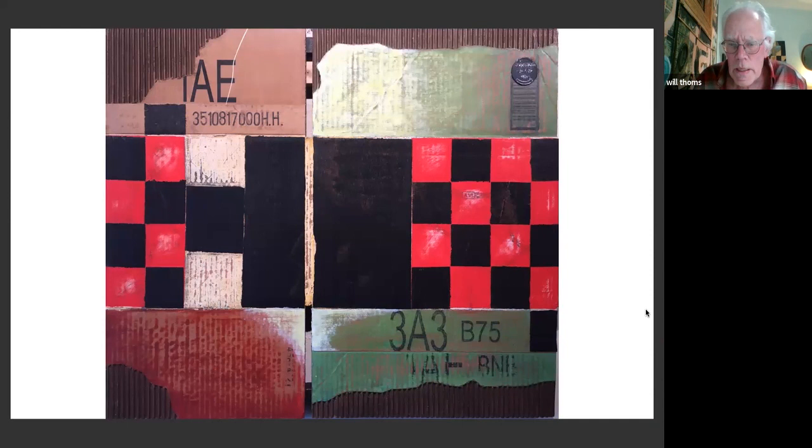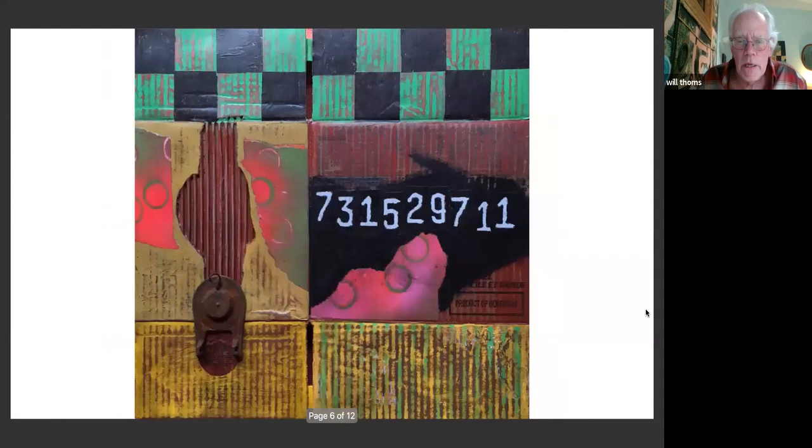You can see on this one — I would title them basically using the printing from the box. This one is 3-8-3-B-75. I would flatten out the cardboard, seal it front and back with shellac just to prime and make the surface stronger. Then I put a little wooden armature behind it — a very simple pine armature to keep it flat. I did a whole bunch of these and some of them are coming up next. They're all fairly small.